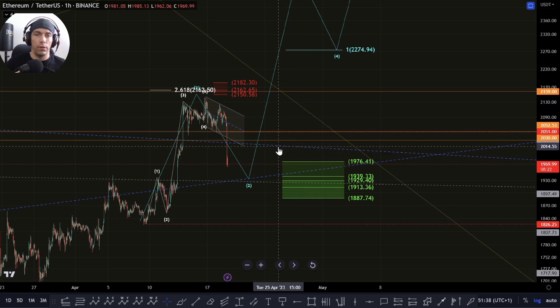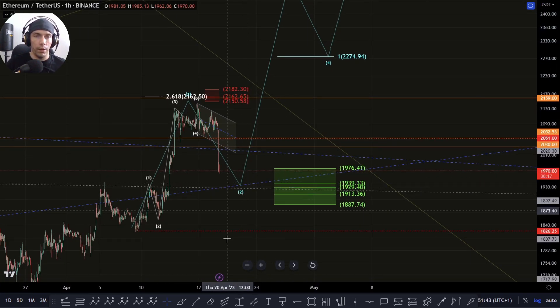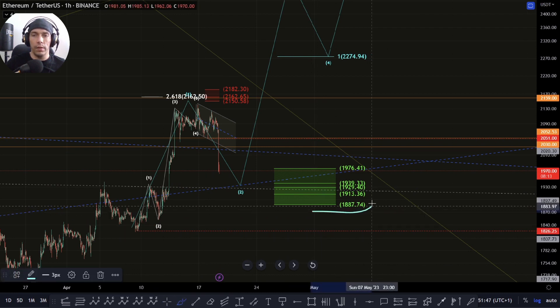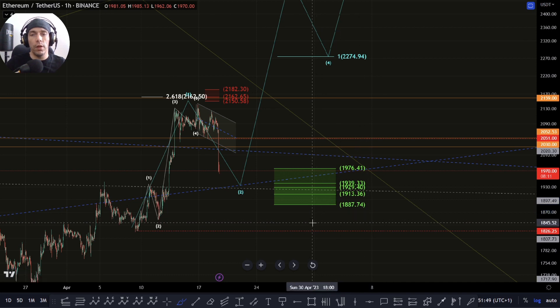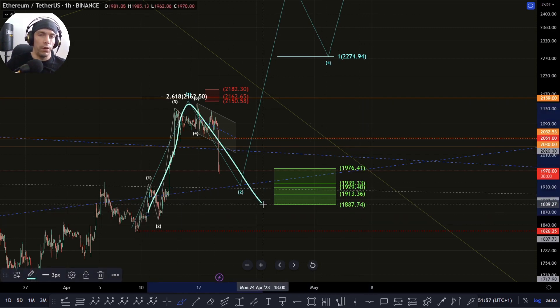We just have a three wave move down, so we need to just be aware something like this can play out. If we do break down and cross that wave one high, but actually maintain this low of this 1826 and this 1887 region — basically this would be the 0.786 — we don't really want to lose this zone. We want to keep this count alive.